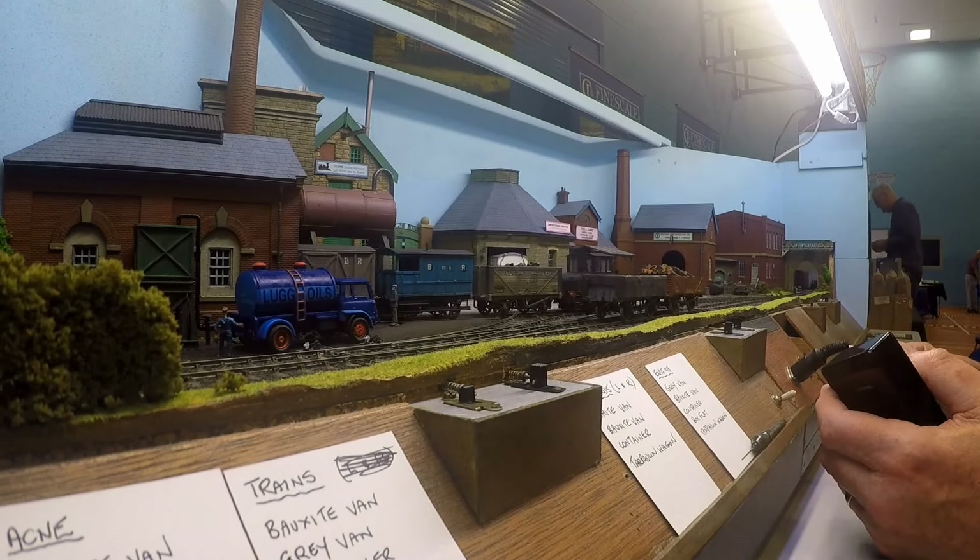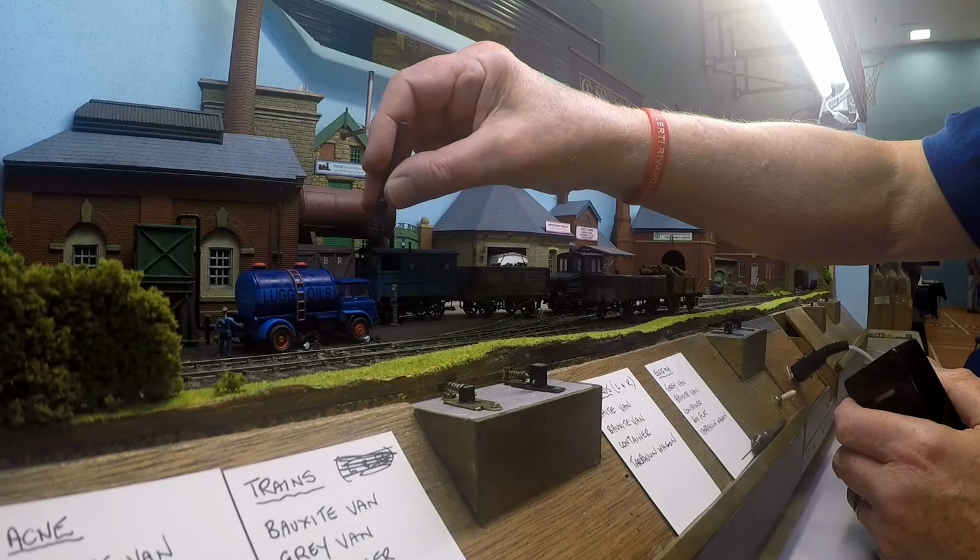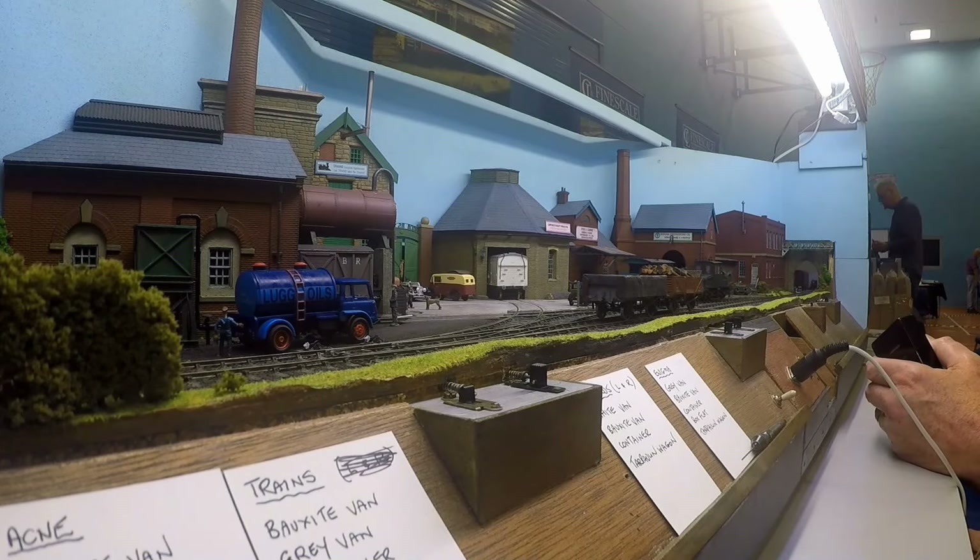After a few minutes of this, the layout lives up to its name and the brain hurts. What a great name for a shunting puzzle layout.